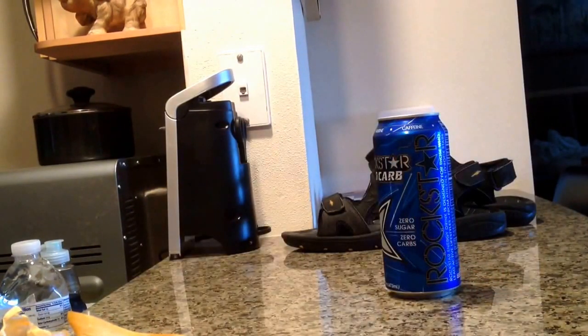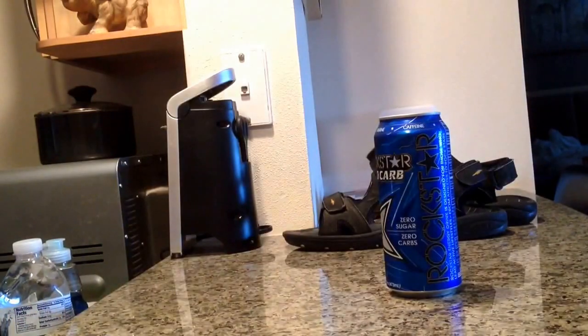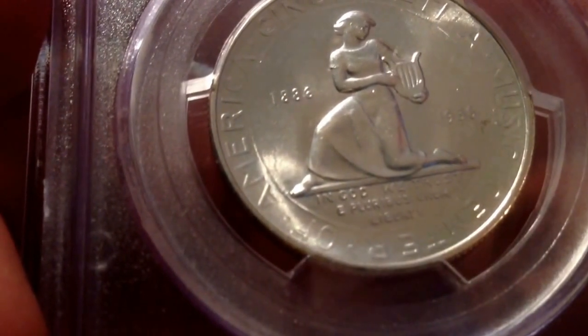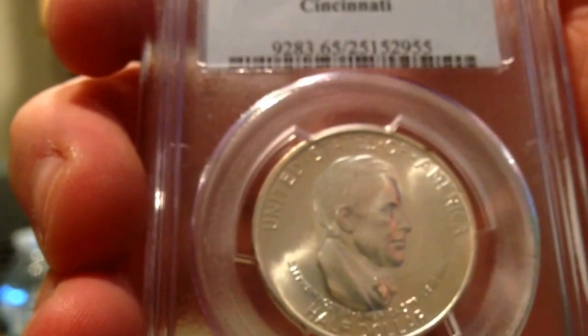Going down another layer — we got the packing slip from Bonanza Coin, www.juliancoin.com. Let me take a look at this piece. Oh yeah, check it out — let me get the focus here. It is the Cincinnati commemorative half dollar, PCGS slab, MS65.